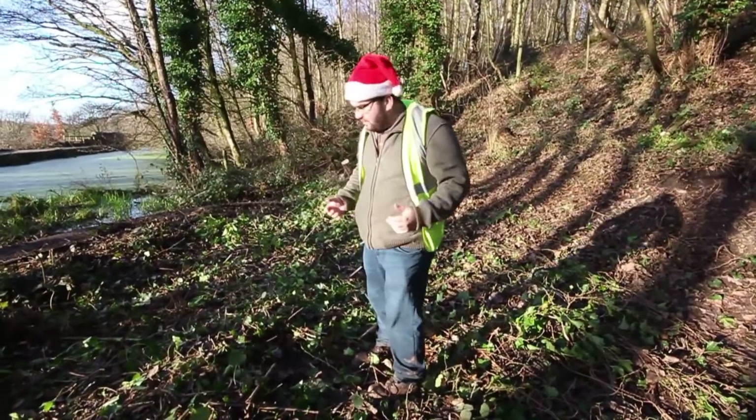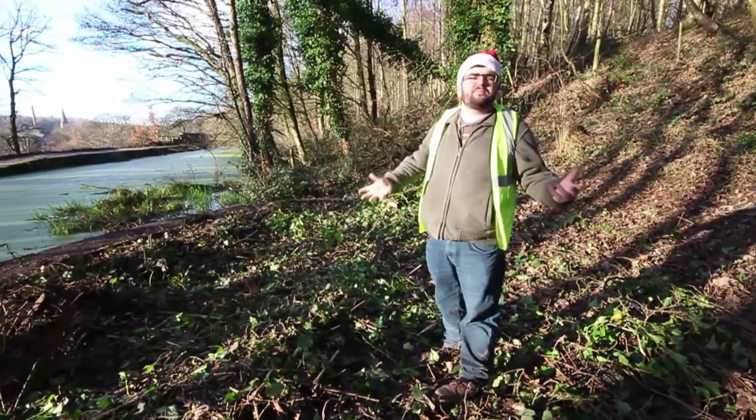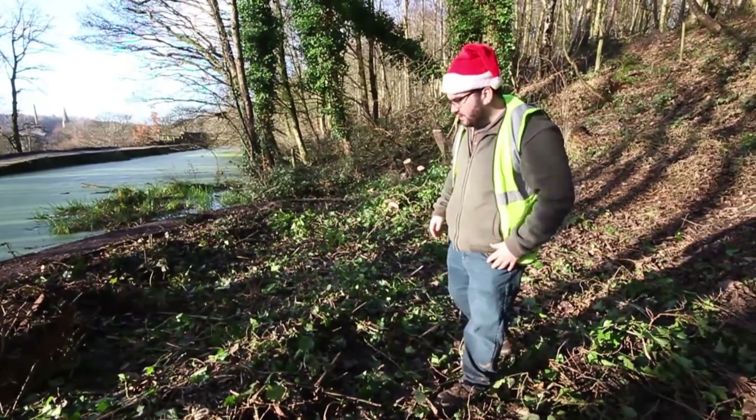This is Wrigley Locks. We're now on the far side of the locks and there's quite a lot here surviving. Wrigley Locks is in pretty poor condition, with the stonework missing and the bottom lock completely buried.